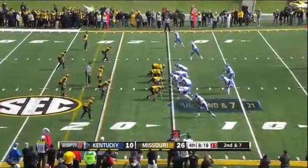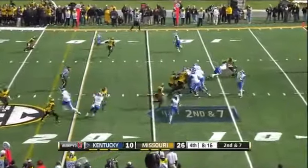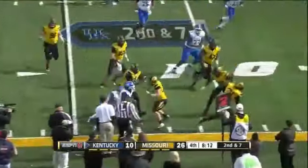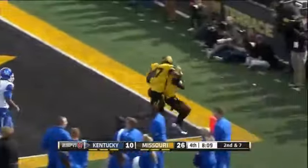Two two-point conversions behind, so Kentucky needs to score quickly. They swing it out to the running back, the ball comes loose again — scooped up by Missouri, a tightrope walk — touchdown Tigers!